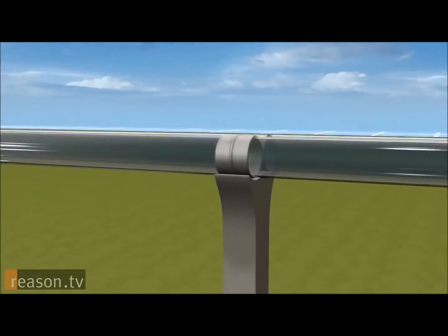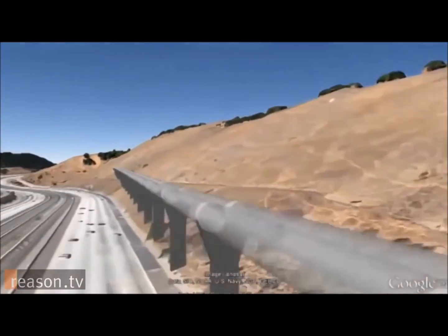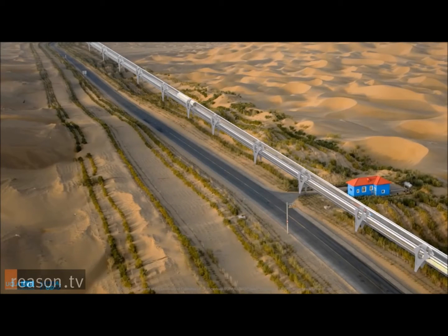So for most of the route, the tube would actually be suspended above the ground and likely running parallel to already traveled routes such as Interstate 5.